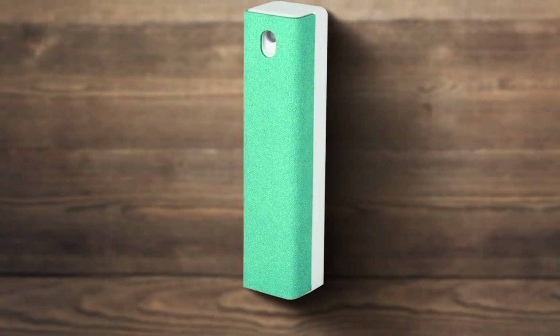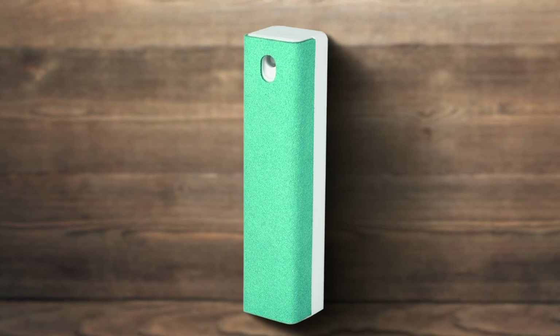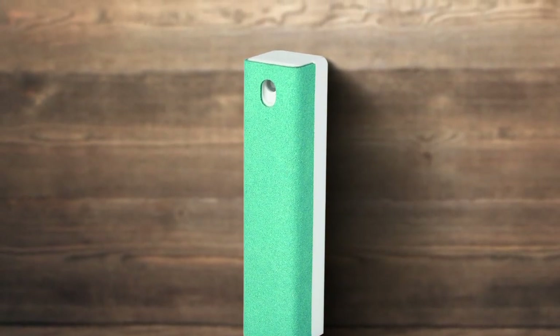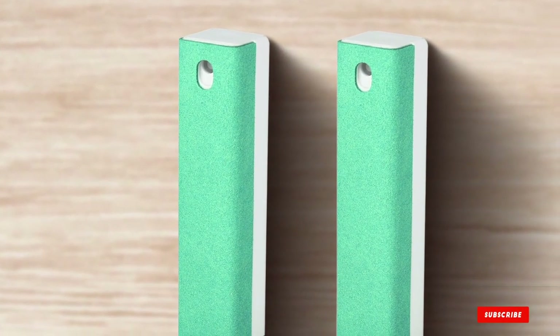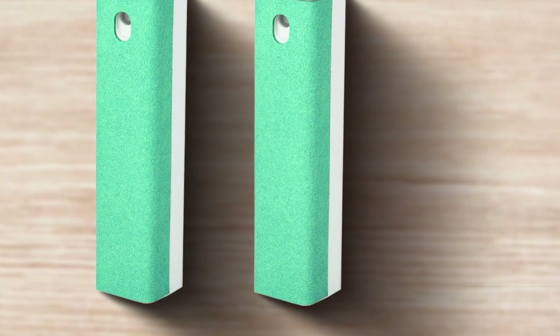In conclusion, keeping your TV screen clean is essential for ensuring the best viewing experience. Remember, a clean screen not only enhances your viewing pleasure but also prolongs the life of your device. So choose the cleaner that best suits your needs and keep your screens looking flawless. Thank you for joining us and we'll see you in the next video!